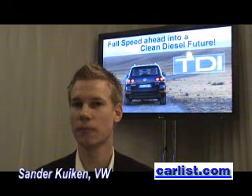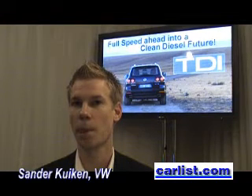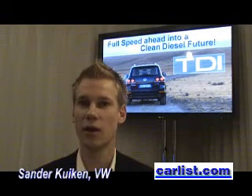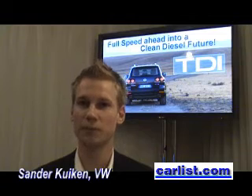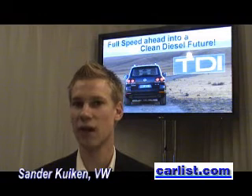Your diesel V6 gets 18 city and 25 highway for 20 combined, while your gasoline V6 gets 14 city, 20 highway for 16 combined. Why does diesel get better miles per gallon? There are two reasons: first, the combustion process is more efficient than the gasoline combustion process, and second, a gallon of diesel fuel contains more energy — it has a higher energy density than gasoline.